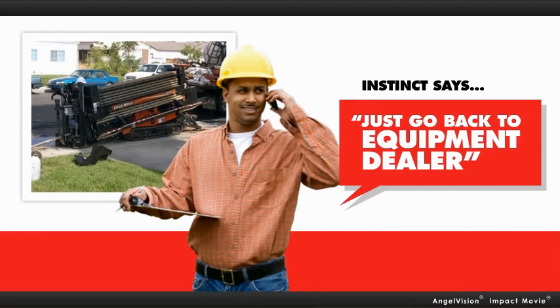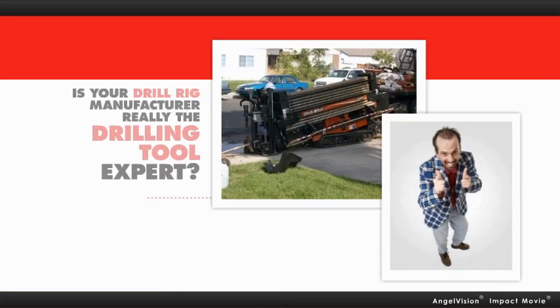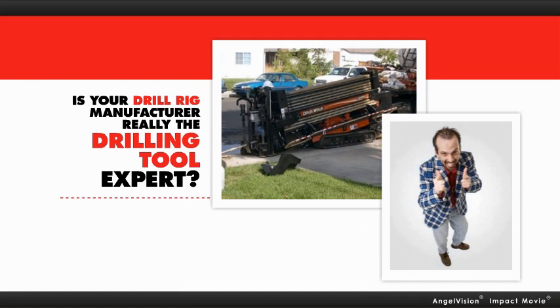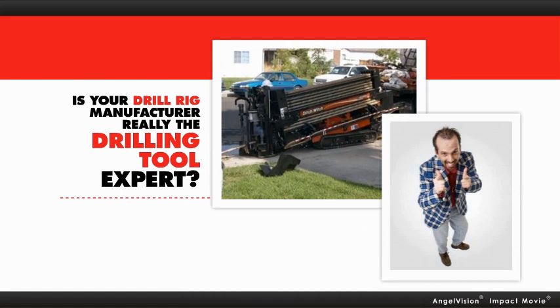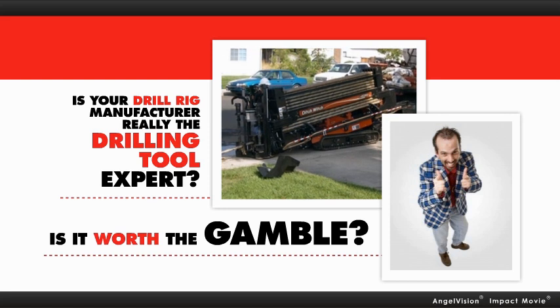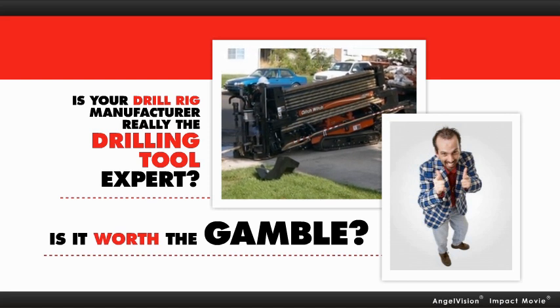Instinct says, just go back to your equipment dealer. But how much experience do they really have? Are they really the HDD tooling experts or just equipment salespeople? And do they truly have the expertise to make the best recommendations? With your success on the line, it's not worth the gamble.